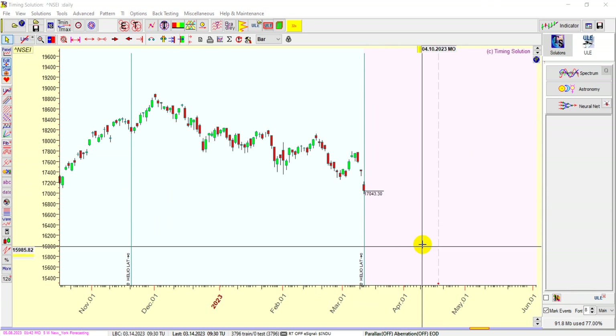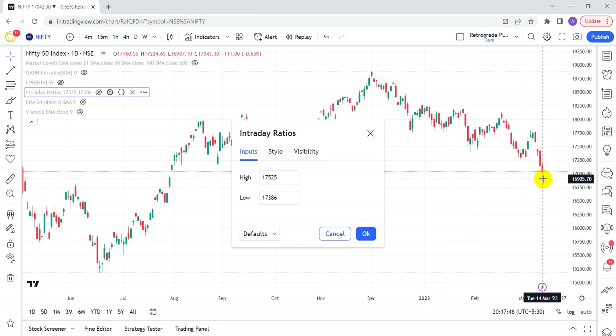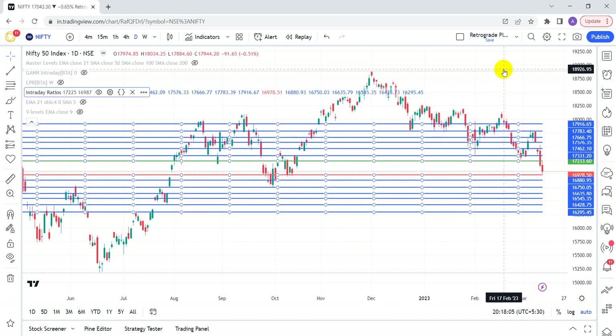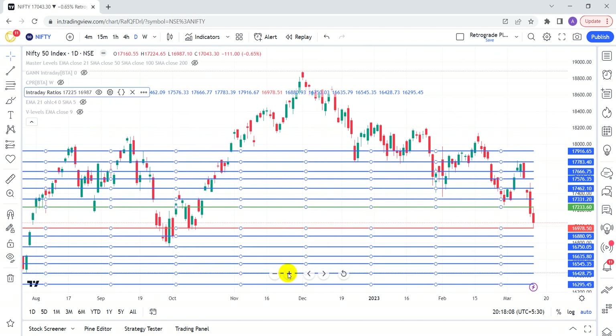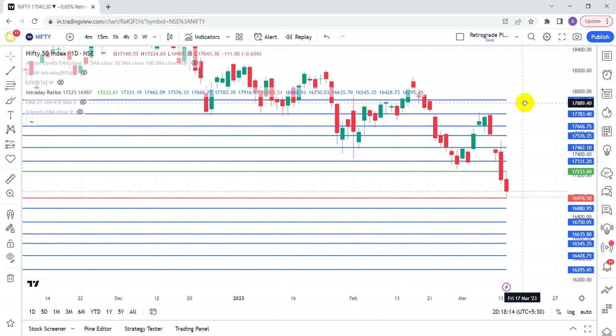Let me create a trade plan using the intraday ratio calculator. For nifty, today's high was 17,225 and low was 16,987. The plan is clear: if tomorrow I have to go long, I'll go long above 17,223 with targets at 17,331, 17,462, 17,576. I'll go short below 16,978 with corresponding targets. These levels are valid for the next two trading sessions.